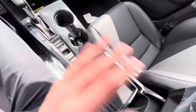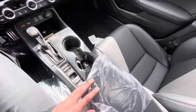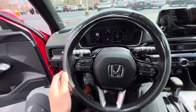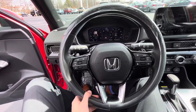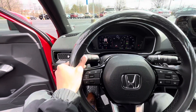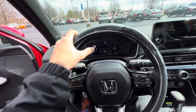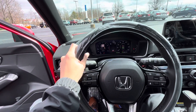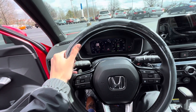Take a look at the center console — cup holders, and the emergency brake is right here. Let's move our attention to this nice leather-wrapped steering wheel. Comes with paddle shifters. I love the steering wheel — it's very comfortable, has lots of grip, and it's very engaging.